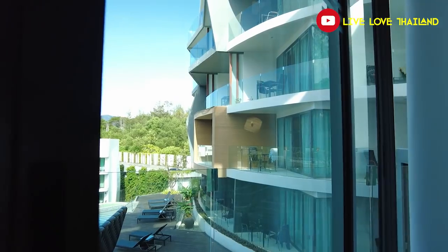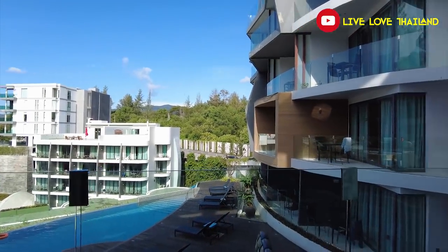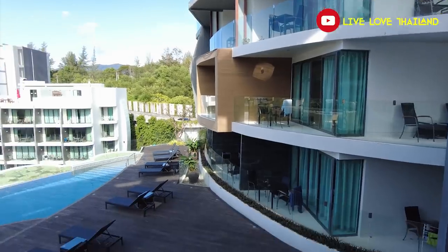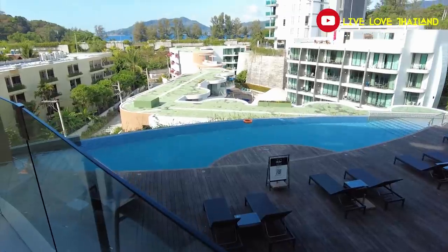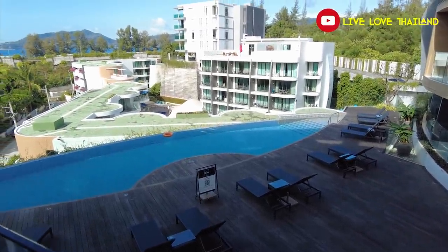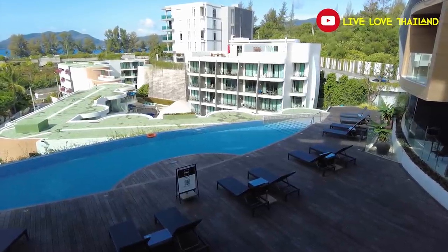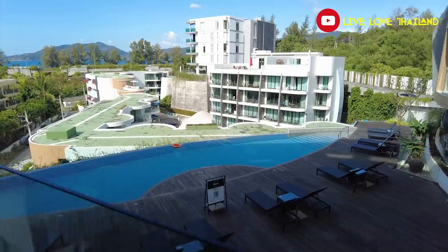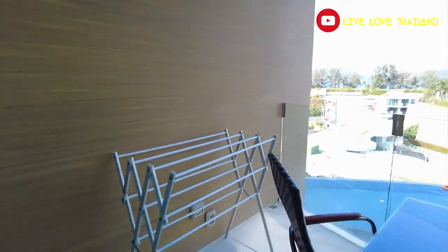As you saw from the entrance, there is a beautiful swimming pool and all these rooms have beautiful views of it. You can also see Patong beach from here — so you are not far from Patong, only a five-minute motorbike ride. You can stay in a calm place and still be close to the main action. That was the balcony.